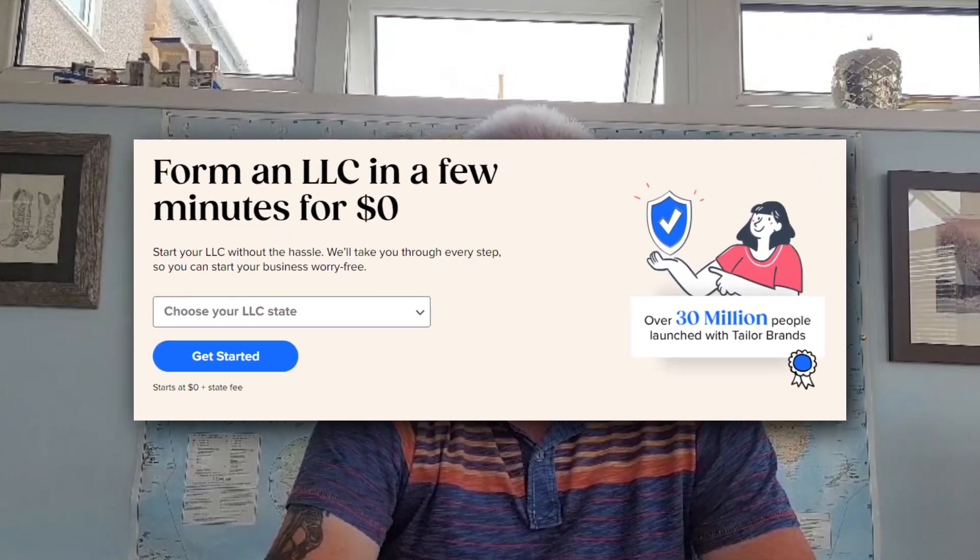I can now confidently say that Taylor Brands truly is a one-stop shop for all your business needs. You can literally go from having nothing ready for your business to having your business entirely set up, all on this one website. One of the most exciting features is Taylor Brands' new $0 LLC Formation Service — you can start your LLC in Kentucky with Taylor Brands completely free of charge. This incredible offer allows you to save money right from the start, and you get your LLC fully set up in three super simple steps that take less than five minutes to finish.